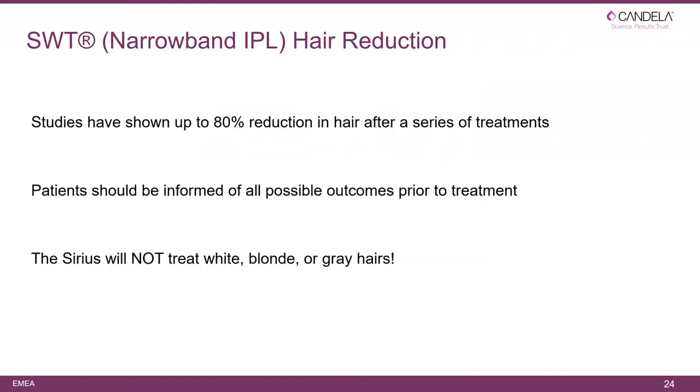For SWT narrowband IPL hair reduction, studies show up to 80 percent reduction of hair after a series of sessions. Patients should be informed of all possible outcomes prior to treatment, and the Sirius will not treat white, blonde, or gray hairs — that is a very important factor.